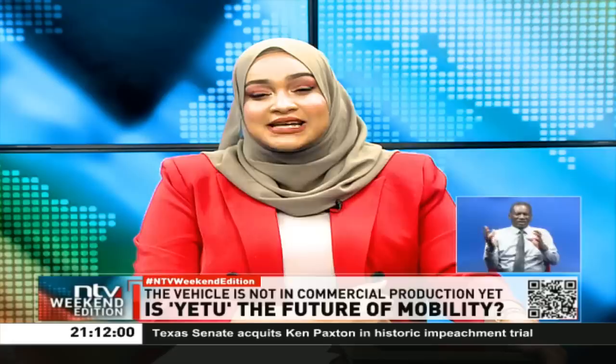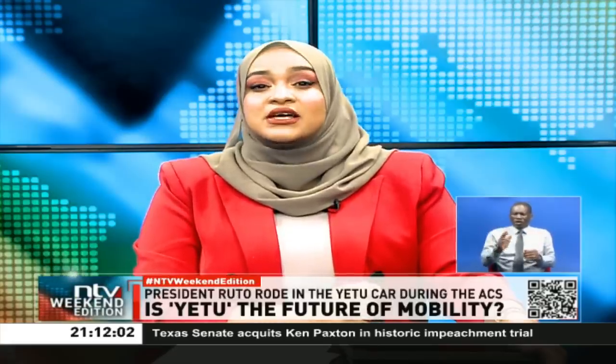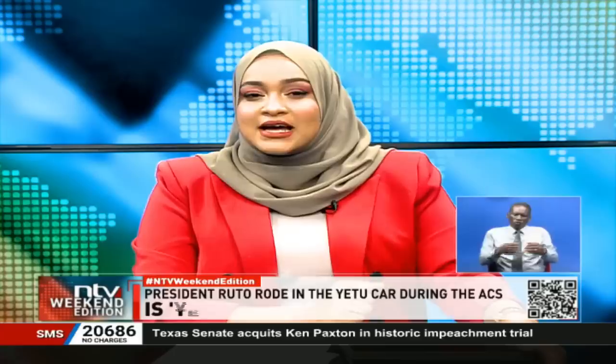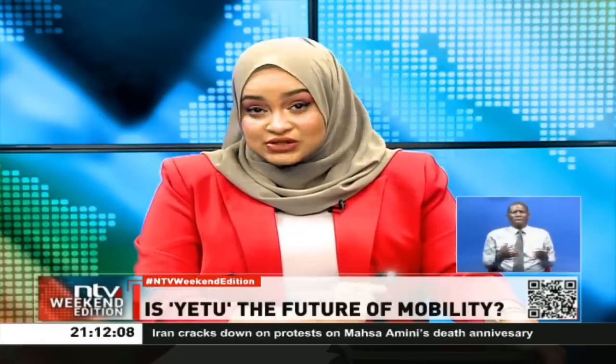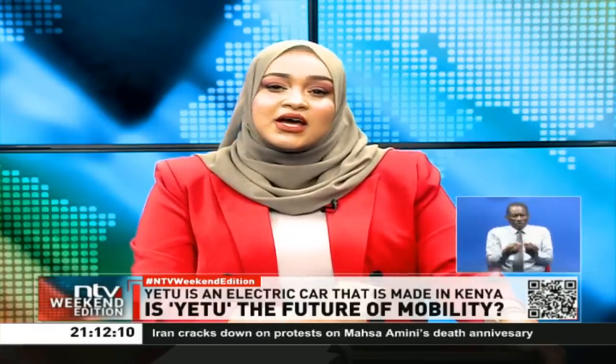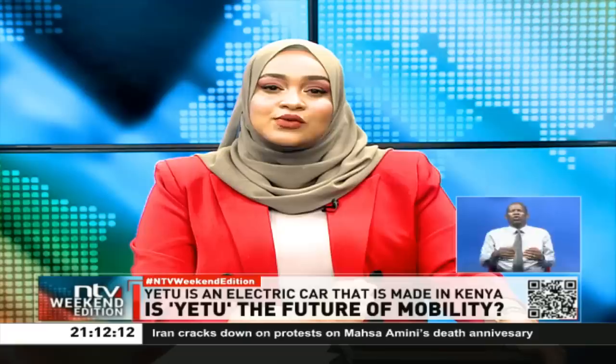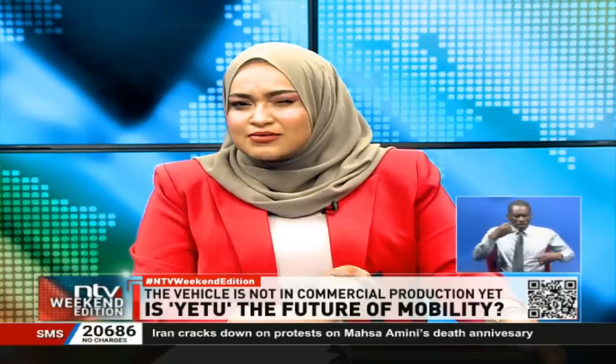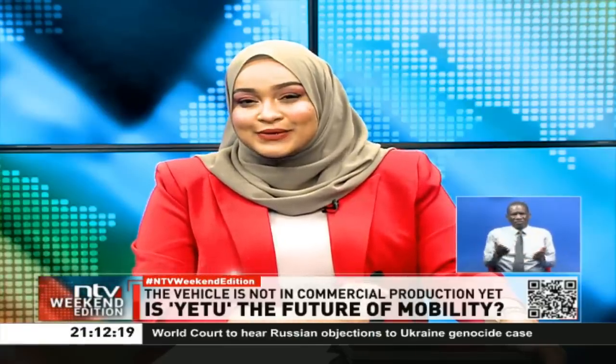With a litre of petrol now retailing at 211 shillings, could Yetu be the beginning of a motoring revolution in the country? To get answers to this and many other questions, we went to drive around. And the results are an eclectic mix of fun, utility, and a bit of dread. Take a look.